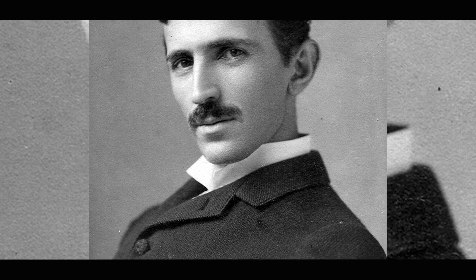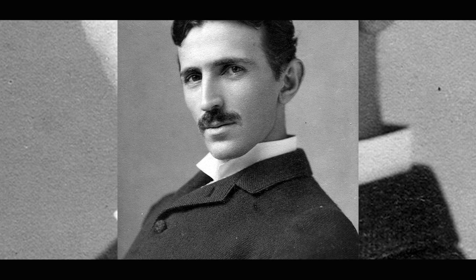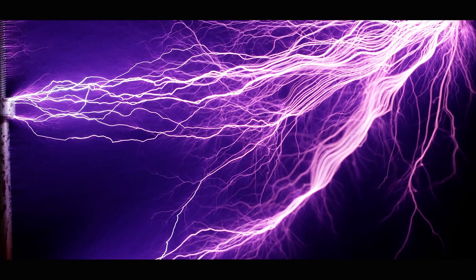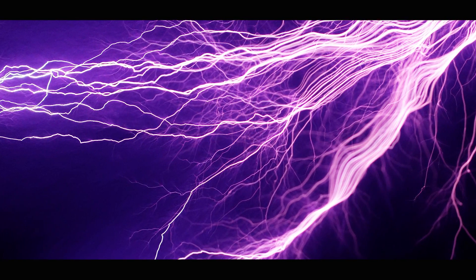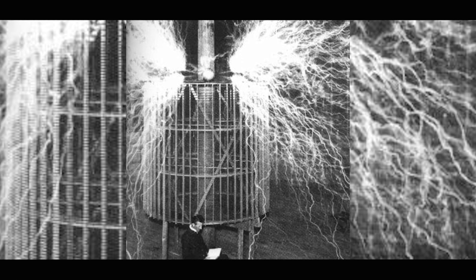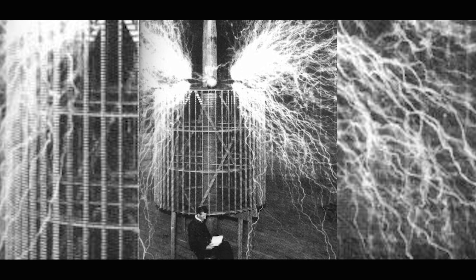Today we're going to be talking about Nikola Tesla and his Tesla coil, but not just that — Nikola Tesla's greatest inventions of all time. The Tesla coil is probably one of the most memorable inventions Tesla ever developed because it was so phenomenal and generated lightning. But it wasn't exactly the most useful thing for society. The Tesla coil was sort of like a stepping stone, allowing Tesla to experiment with transferring immense amounts of electricity from one metal surface to another.